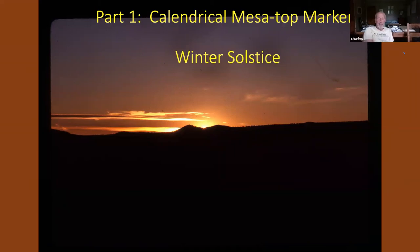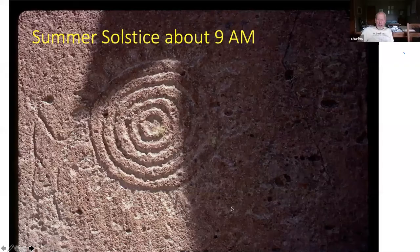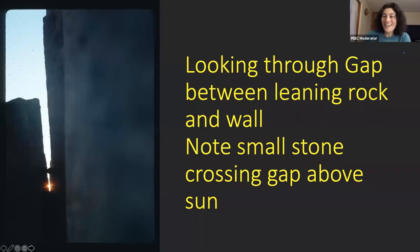I did have an interesting experience. If you go back to the Bill Jack Rogers picture — you see this rock right here? I was up there one time late in my studies and I noticed a piece of paper under it. I picked the rock up and written on the piece of paper was: 'Don't come here anymore.' So somebody else knew about this site.